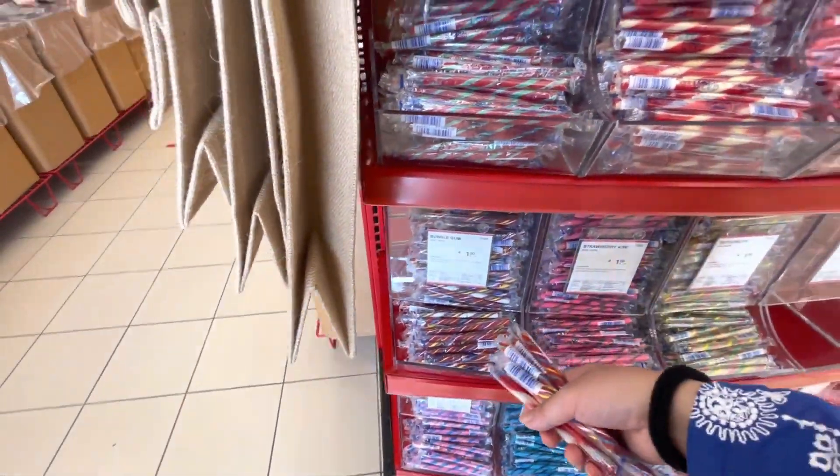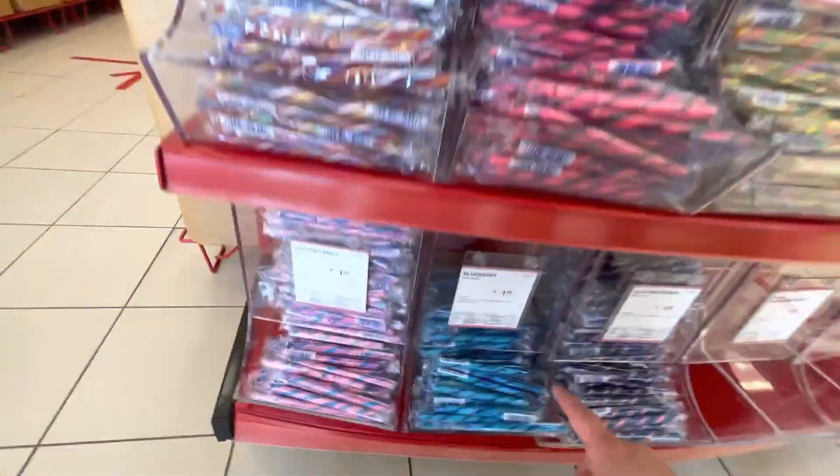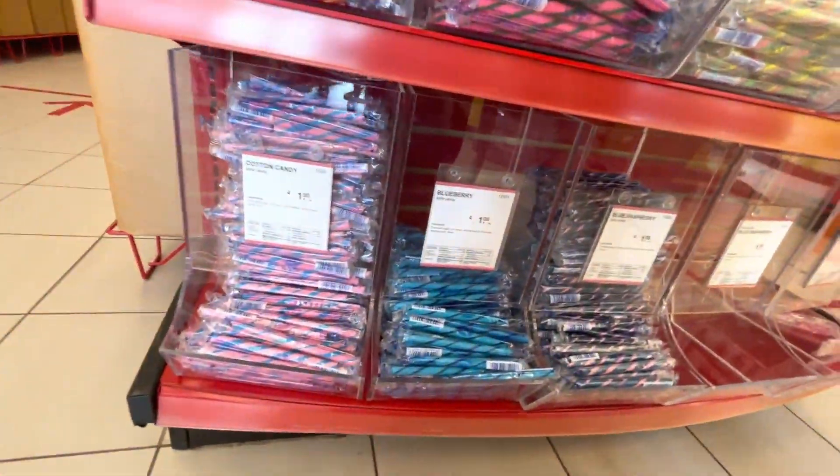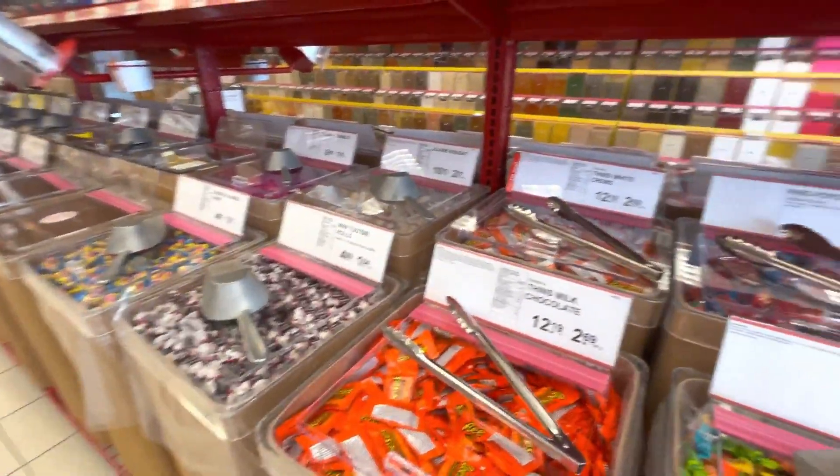You can see these candies — I usually buy them for table decoration and match them with different colors. There are many colors available, so it is also very cute.